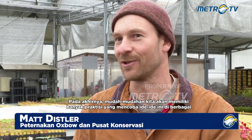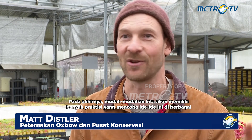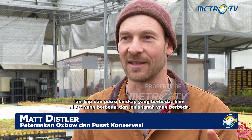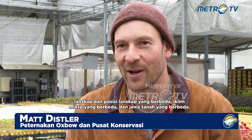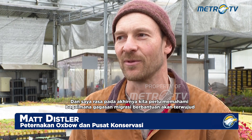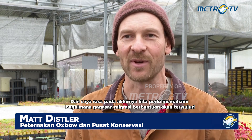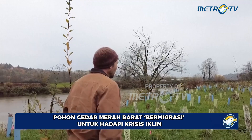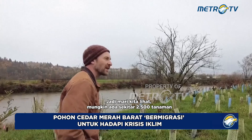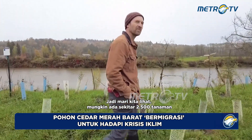In the end, hopefully we'll have a large number of practitioners who are trying these ideas across the landscape in different landscape positions, different microclimates, different soil types. And I think that's where, in the end, we need to go to really understand how the ideas of assisted migration will play out. There are about 2,500 plants here.